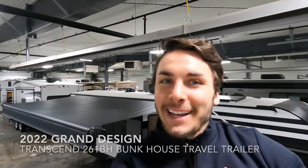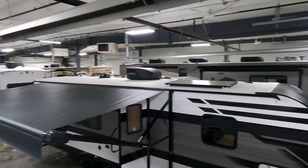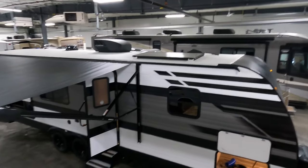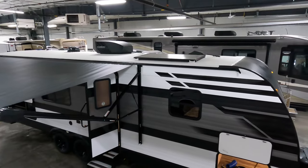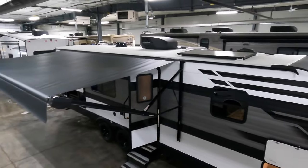Hello and welcome to Bullion RV. My name is Tristan, and today I'm on top of the ladder to give you a nice point of view of the brand new 2022 Grand Design Transcend Explorer 261BH.